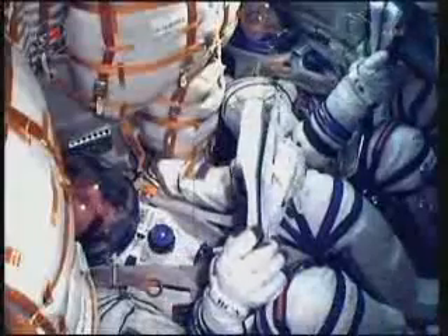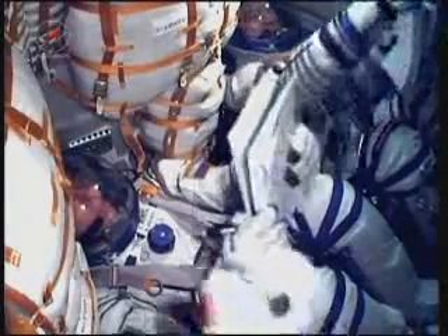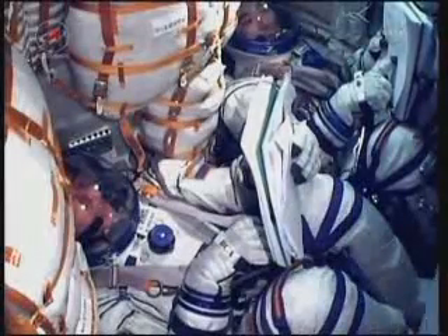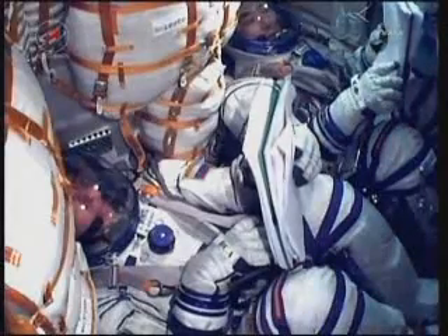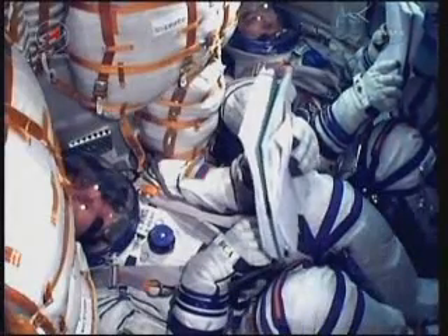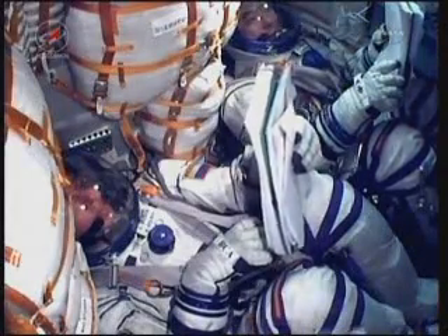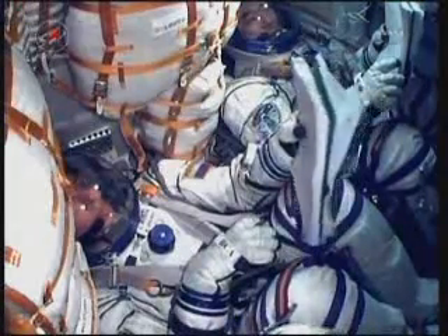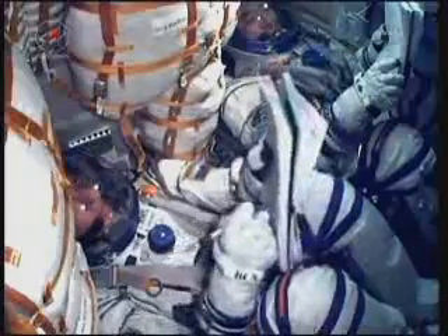As we saw by the floating pig toy, they are now in microgravity. The third stage is performing an avoidance maneuver by opening a valve in its liquid oxygen tank. The Soyuz capsule and crew inside are now safely in orbit, at an altitude of approximately 143 by 118 miles.